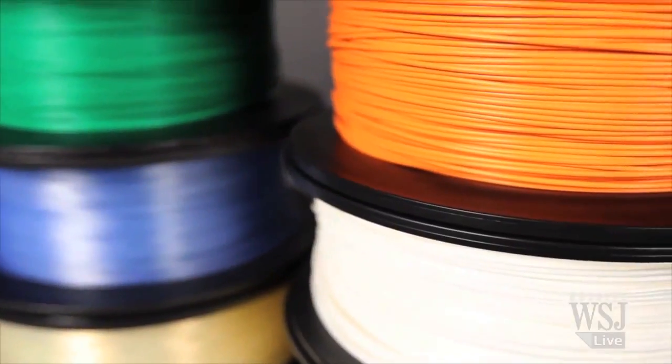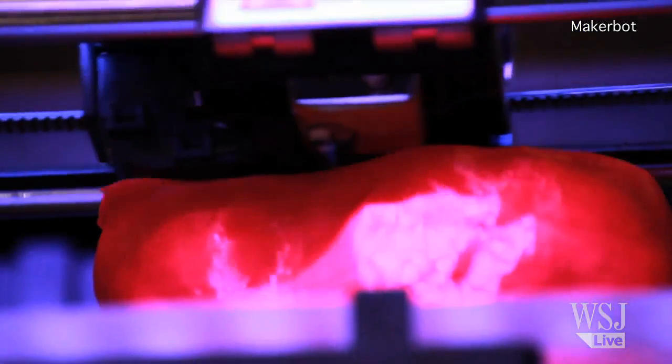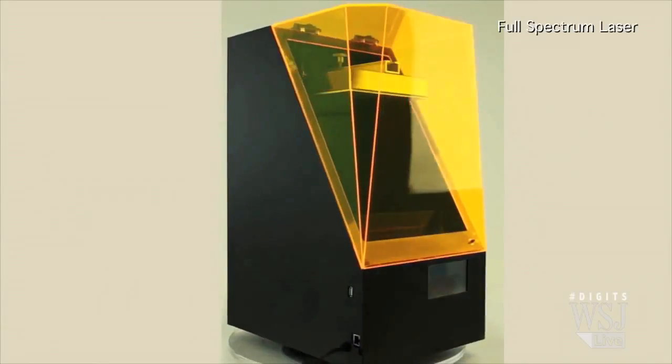Objects like these are printed from plastic filament, which is melted and forced through a nozzle, kind of like a hot glue gun. But there's more than one kind of printing process.